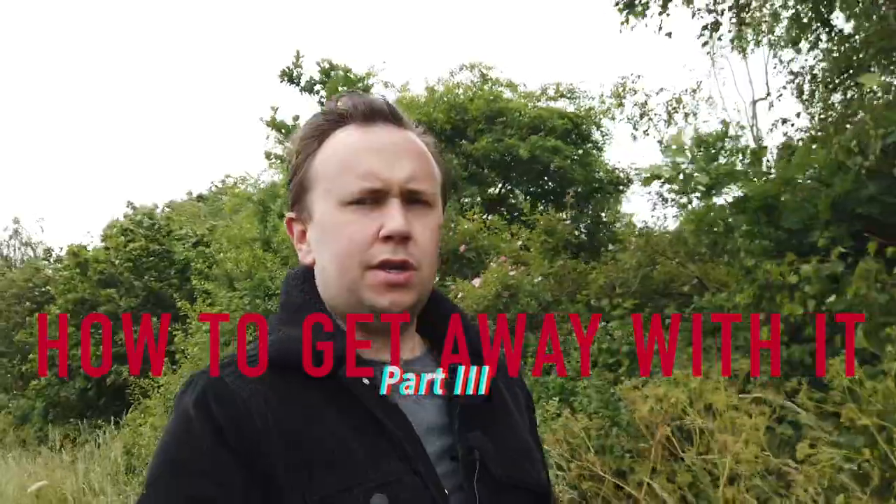Postmodern relativism. This is a big arty bollocks word, and the plonkers that usually define themselves as one of these have usually come straight out of some trendy art college. And they usually say dumb things like: beauty is in the eye of the beholder; beauty is subjective; art can be anything. And you love it, don't you? You lap up their bullshit like you've been told it's the tastiest thing since Pop-Tarts.